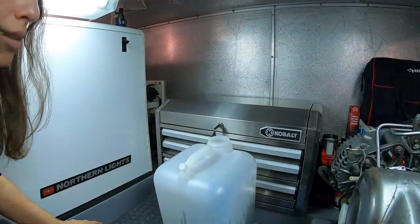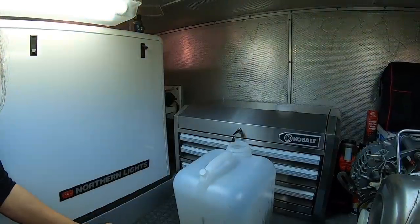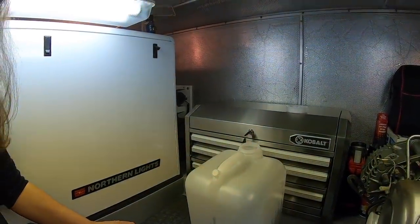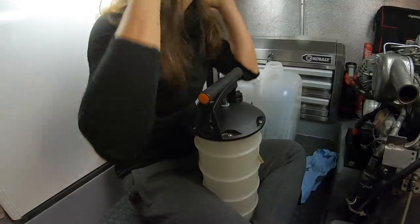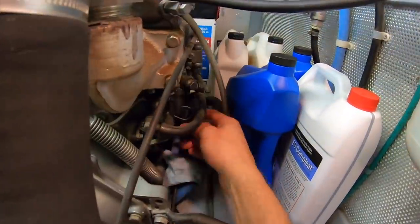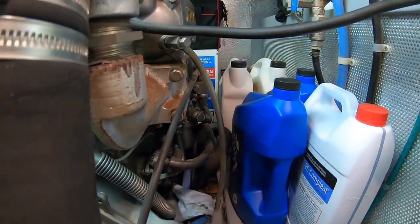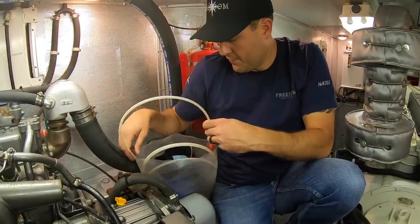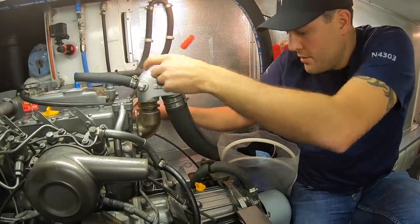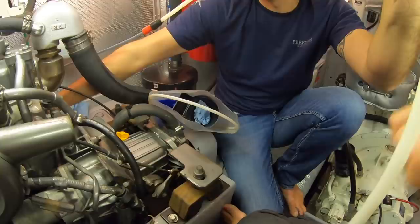Now we've removed the oil from the main engine and from the generator. We have not yet removed the oil from the wing. The wing on our boat is not plumbed into that Reverso unit — I actually need to buy some fittings and do that at some point. So we're going to do that with a manual pump. I'm going to put a tube down into the dipstick tube. Over on this side of the engine is our dipstick — I'll pull it out and insert a tube down into the dipstick hole all the way to the bottom. If you're watching the hose right now, you'll see the oil actually coming up it.